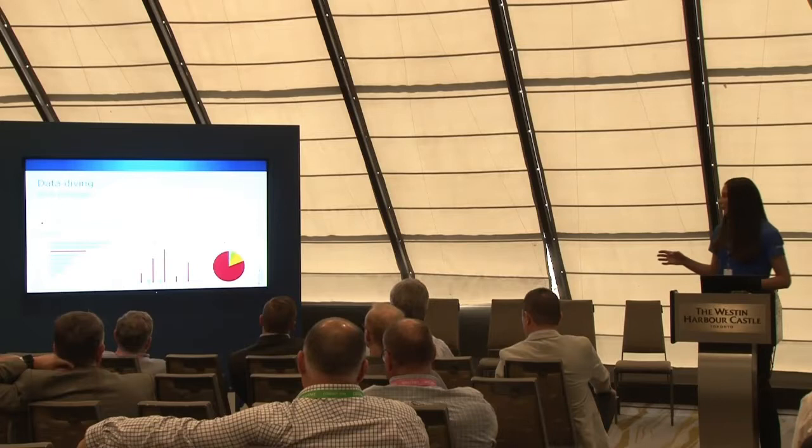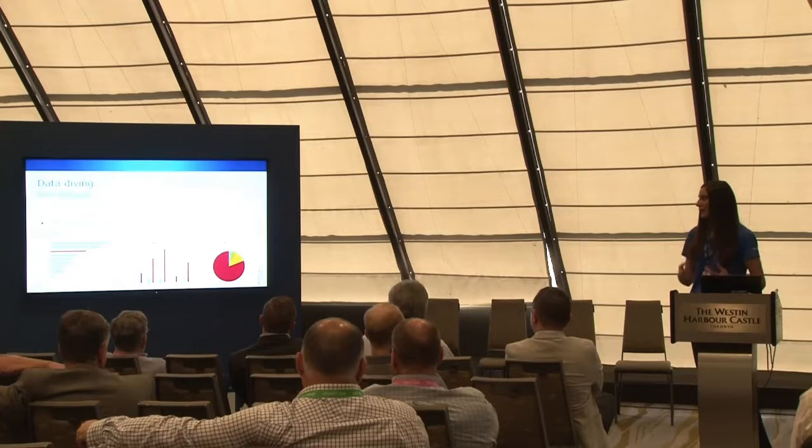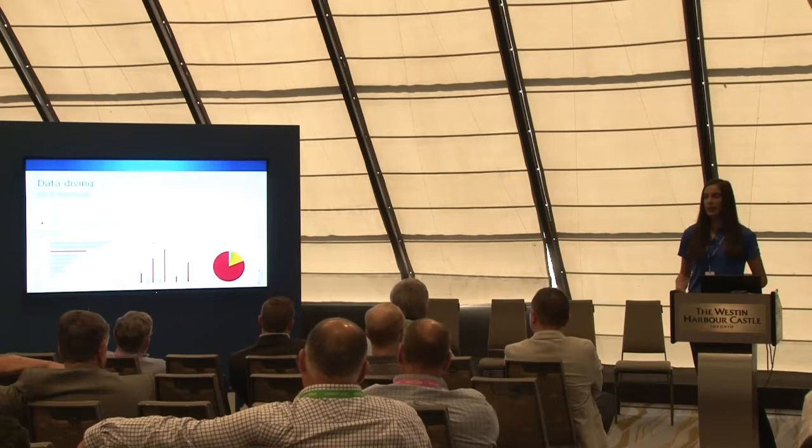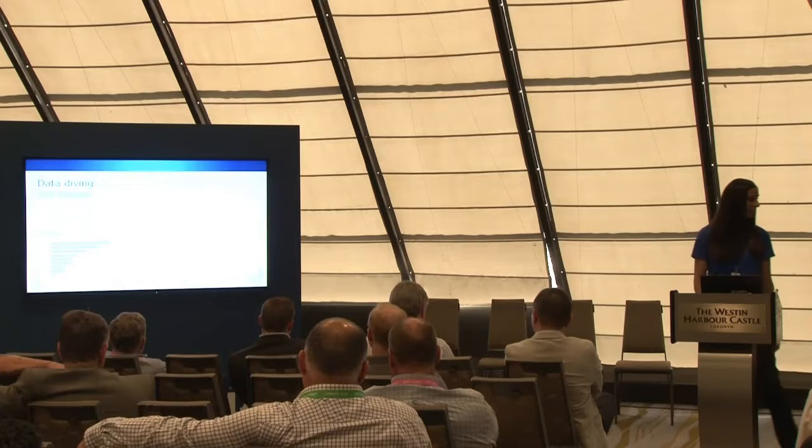Pretty awesome, right? Of course, this is just a simple example — just to give you an idea of what you can do. I really encourage you to dive into your data, to go deep, to tell your story. You have the option to add multiple drill-throughs, so use that option. Tell your story. Go deep into your data. I really hope you like this feature — I really think it's great and really useful.